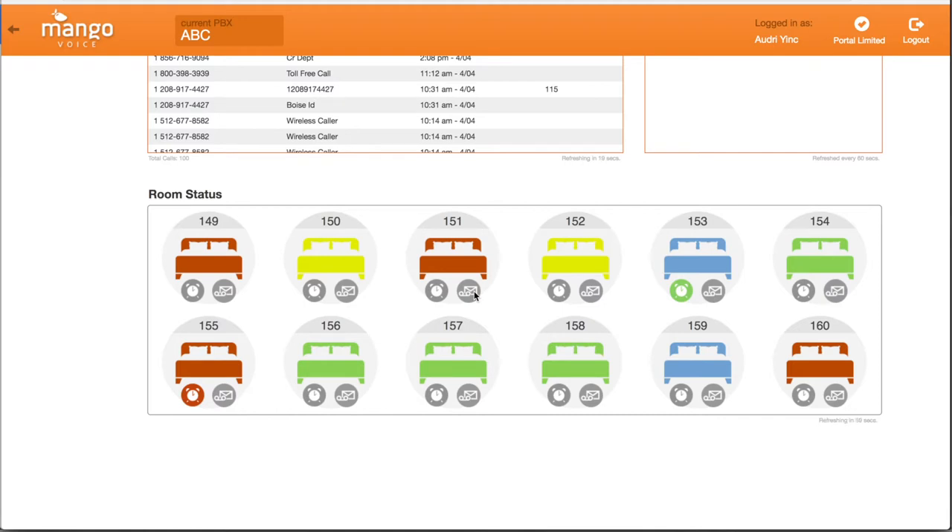A wake-up call shows as blue when it is cleared and successful. Green indicates that the wake-up call is still active. A missed wake-up call will show as red. You can see the wake-up call history, manage them, delete them, or create new ones all from this screen.